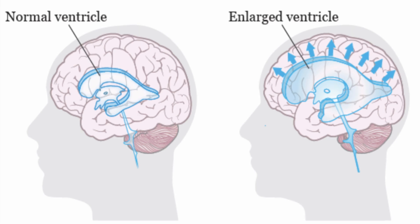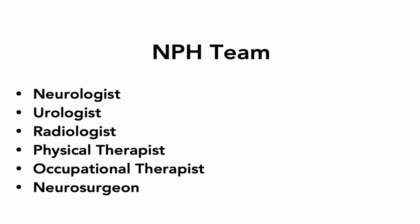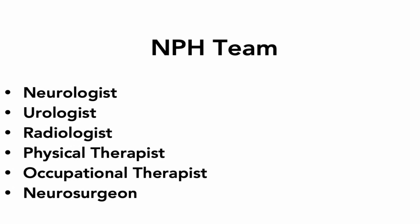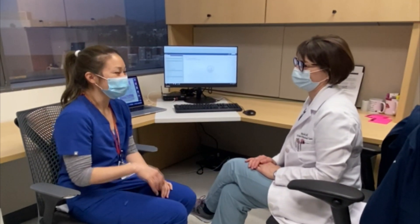The goal of surgery is to reduce excess fluid within the brain. Prior to surgery, we discuss each patient's case in our multidisciplinary clinic and conference. The members include our neurologist, urologist, physical therapist, occupational therapist, radiologist, and neurosurgeon. In addition to the specific details of your case, we also discuss various surgical options.